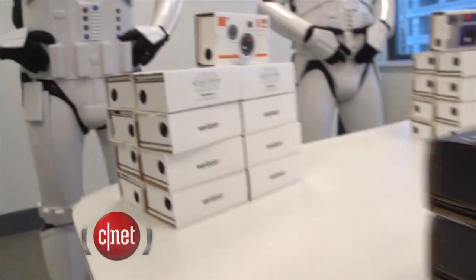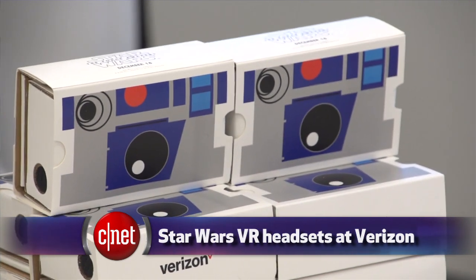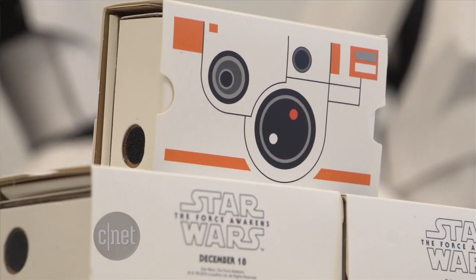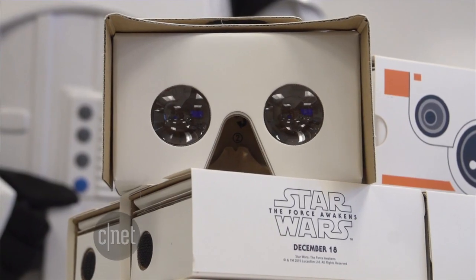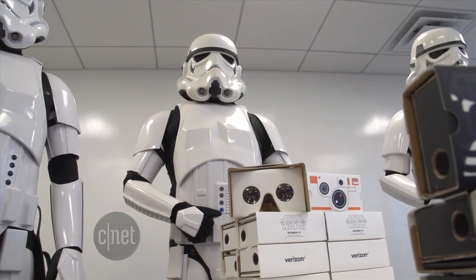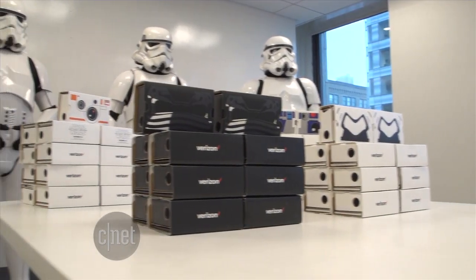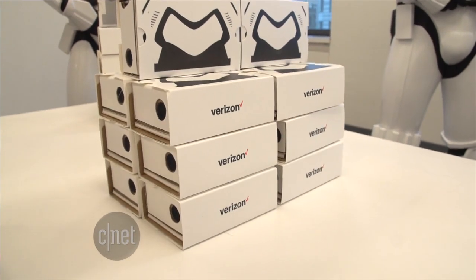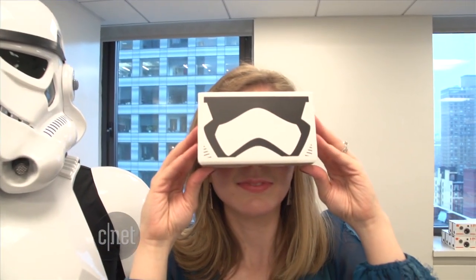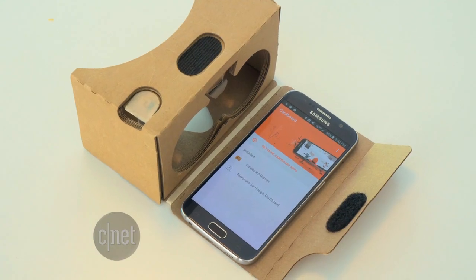Verizon is giving away free Google Cardboard headsets in four different Star Wars character designs: R2-D2, BB-8, Kylo Ren, and a Stormtrooper. The Galactic Empire of Verizon gave us a private, secured experience to check them out in person. There are 200,000 of these being given out to Verizon customers in stores. Verizon is one of the sponsors of the upcoming movie, The Force Awakens. But you don't need this collectible version to enjoy the Star Wars universe in virtual reality — any VR headset will do, and you can find a plain Google Cardboard set for just three bucks on eBay.